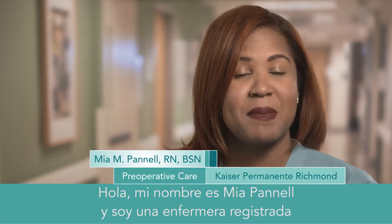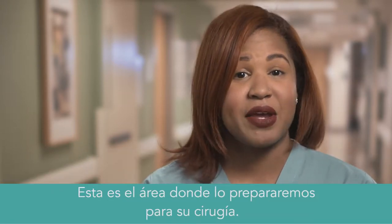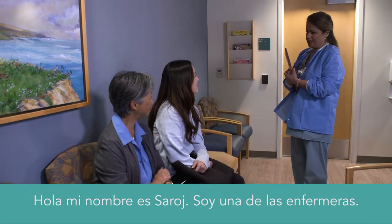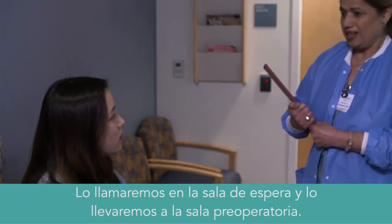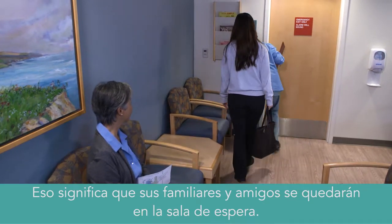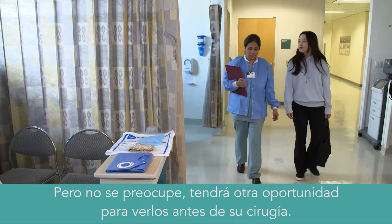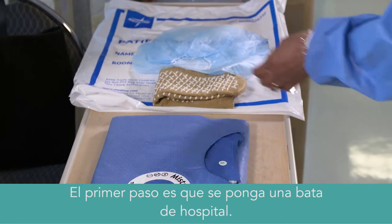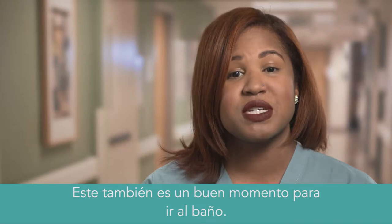Hi, my name is Mia Pannell, and I'm a registered nurse in pre-op. This is the area where you'll get ready for your surgery. My name is Roj, I'm one of the nurses. We'll call you from the waiting area and bring you back to pre-op. That means your family and friends will stay in the waiting room. But don't worry, you'll have another chance to see them before surgery. The first step is having you change into a hospital gown. This is also a great chance to use the restroom.